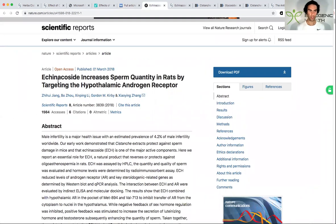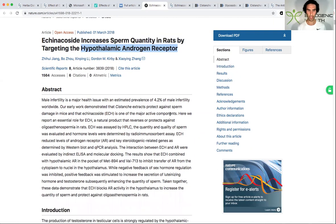This study looked at one of the key constituents found within Cystanche — echinaceoside. What they found was that it increased sperm quantity by targeting the hypothalamic androgen receptor. It's important to note that androgen receptors are found in various organs throughout the body, not just in the hair, but also in the brain — which makes this finding very impressive.